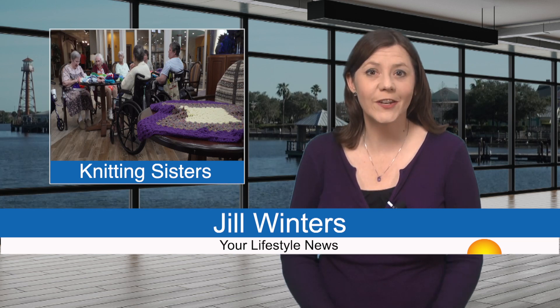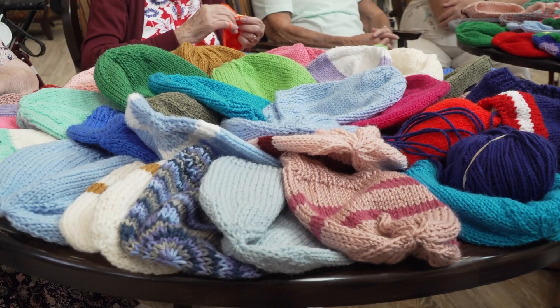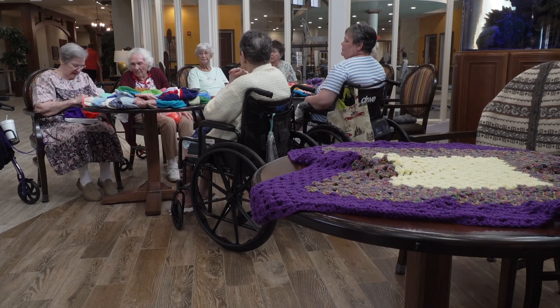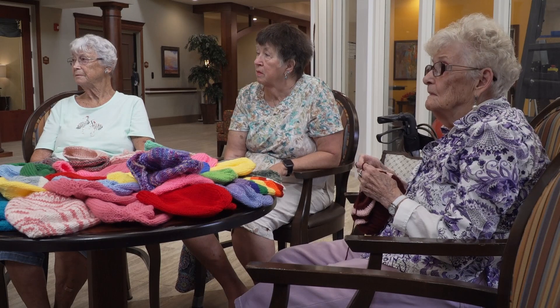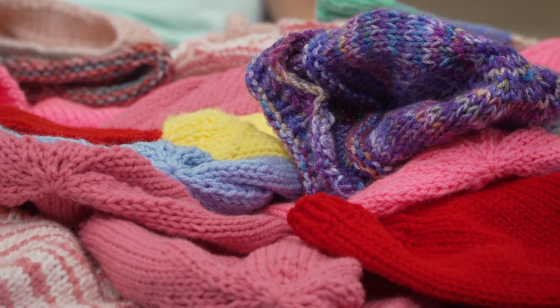K. Kennedy likes to knit, which drew the attention of fellow residents at Buffalo Crossing's Healthcare and Rehabilitation Center. They started calling themselves the Knitting Sisters, and they get together daily in the lobby. She was sitting around knitting when her friend Jane came by and asked if she could help. Kennedy gave her some red yarn and needles, and Jane made a hat. After a few weeks, their friend Gail came along and wanted to join. They've been knitting for about a year, and two members come from outside the facility — they were visiting relatives, saw the group knitting, and joined.